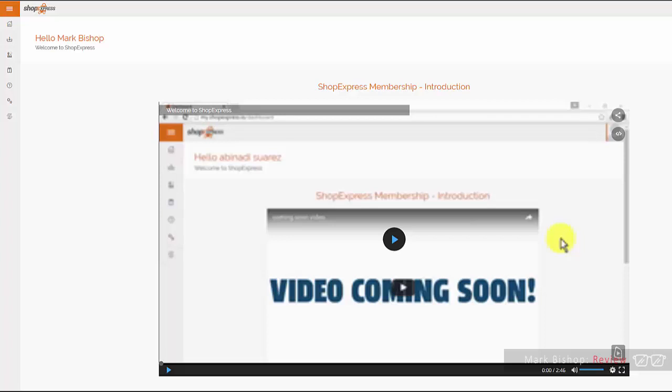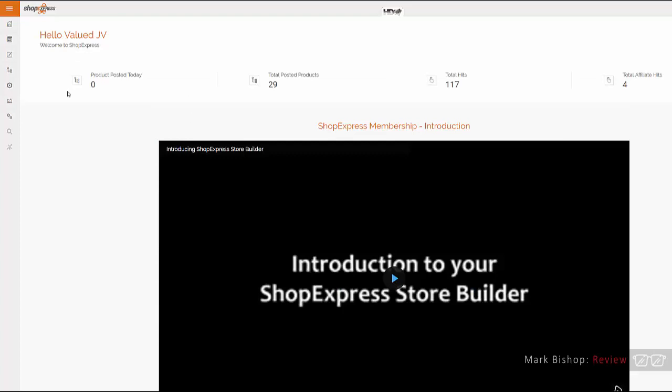The dashboard I've shown you is what you log into after purchase. Once you've extracted that zip on your domain, you'll have your very own software dashboard on your own domain, completely controlled by you. This is the actual backend dashboard — attached to each and every one of your sites — and it allows you to do a number of things. First, you can set up your store design here.